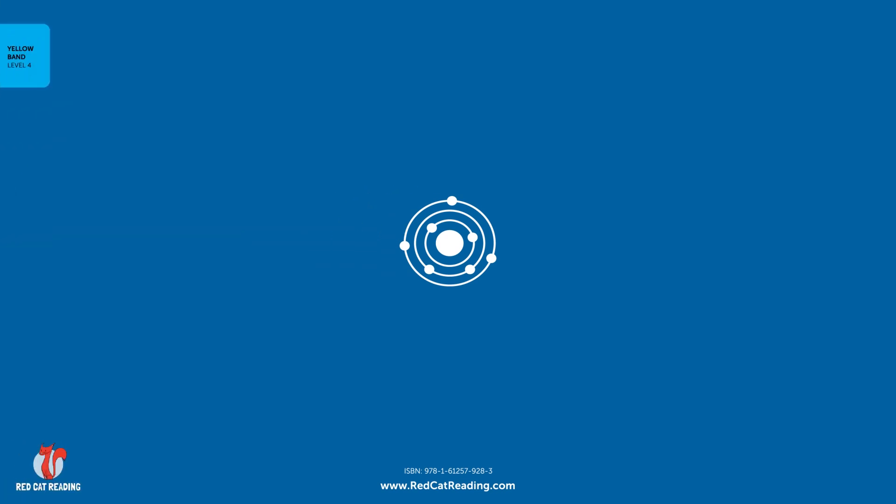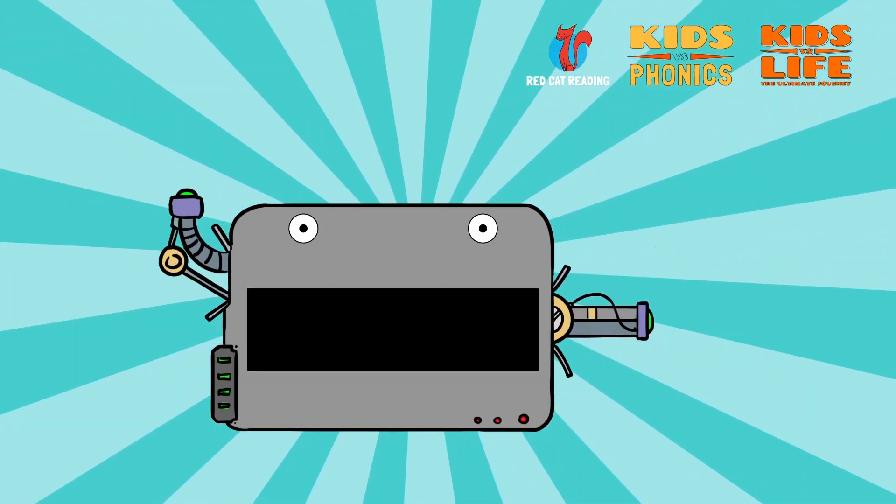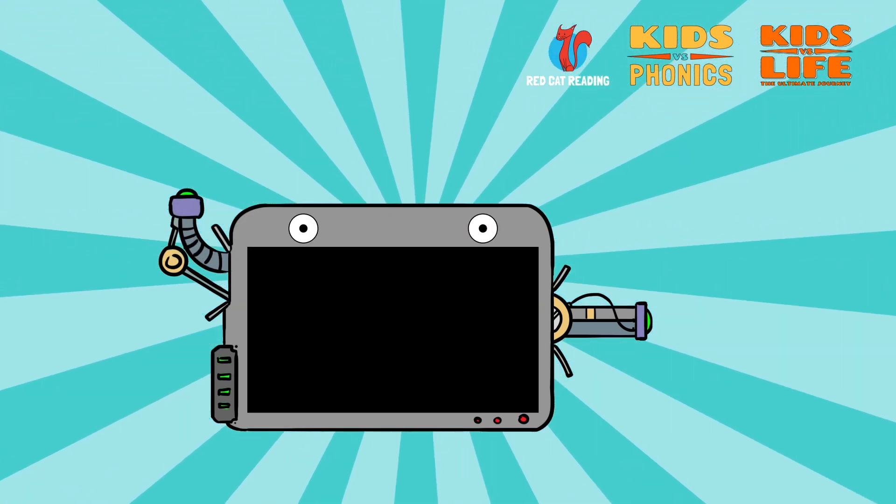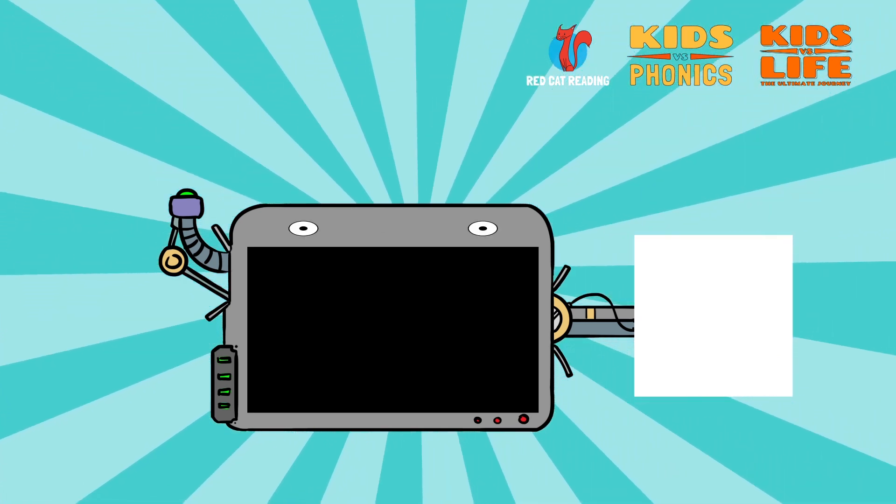The end. Subscribe to our channel. And if you enjoyed this video, give it a thumbs up for more. For more stories and worksheets, check our website.